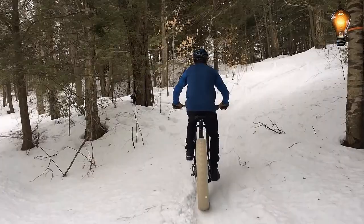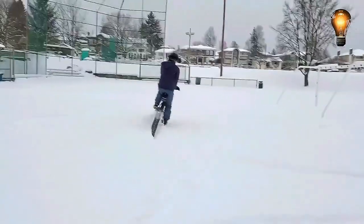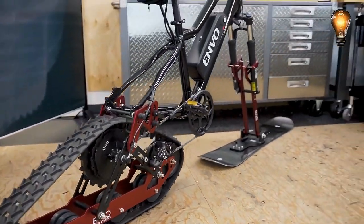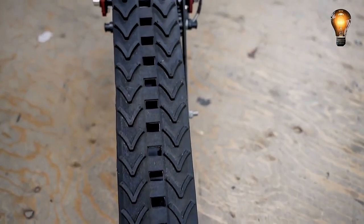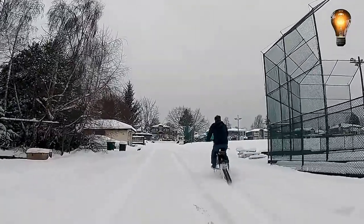Conversely, a snowmobile that can be converted from a regular bicycle to an electric one is available from the Canadian business known as Envo. However, you would be required to pay a little bit more, about $2,000. A ski is additionally employed in place of the front wheel and a track platform framework is used in place of the back wheel.